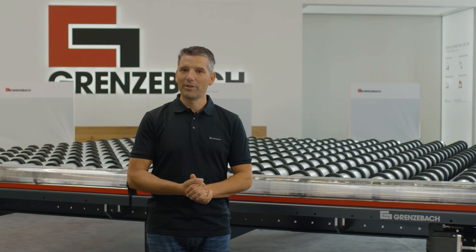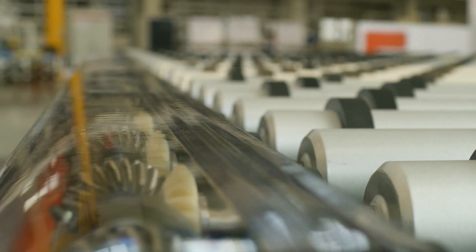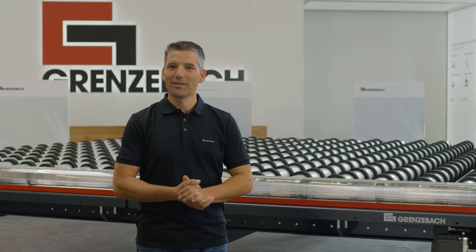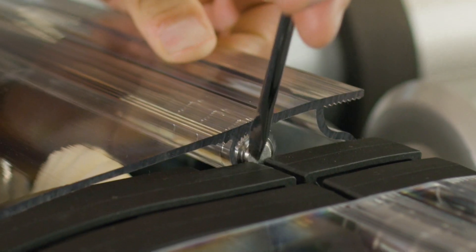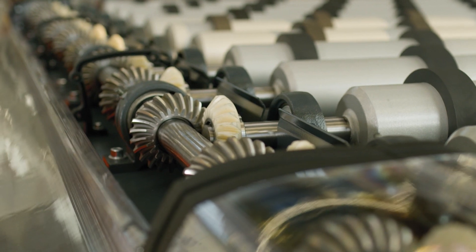Not only is the gearbox beneath the cover, even the cover is below transportation level. The cover itself is made from durable transparent polycarbonate that allows you to visually inspect all key components at any time. And if service is required, the hinged quick-lock cover allows for instant access and, if necessary, can be easily removed.